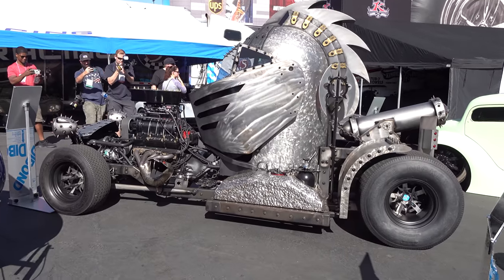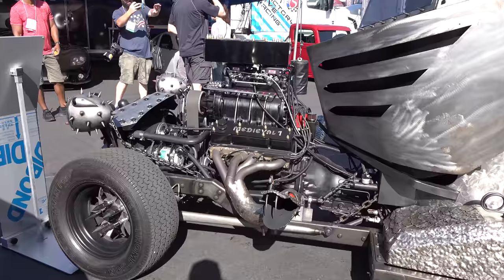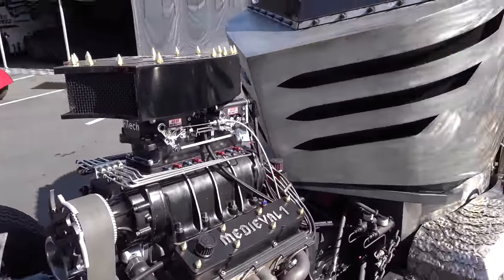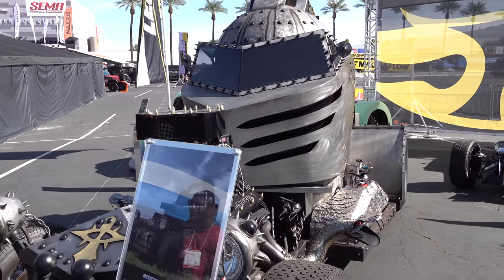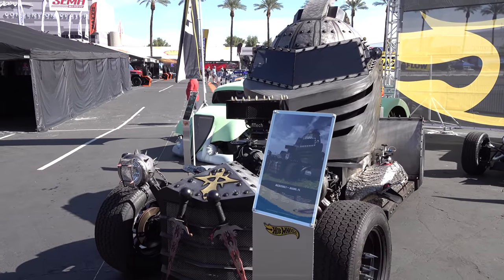Shooting the video and doing some research, it was a 25-year kind of dream to build this car. The thing, like I said, has been built to drive — it's been to five states. It's not just a show car. It's air conditioned. That's how well thought out it is.